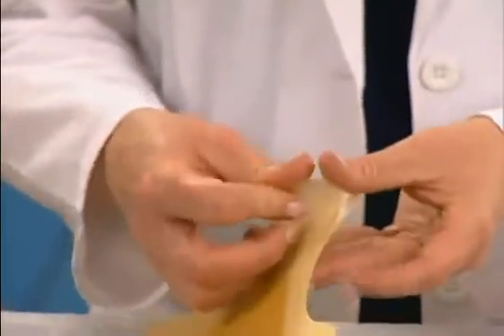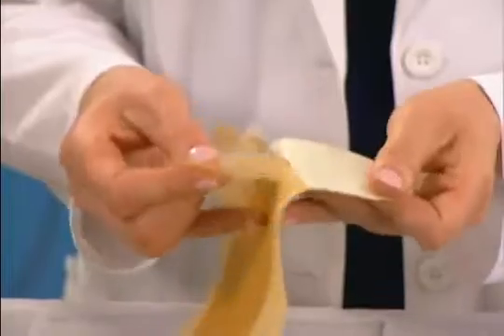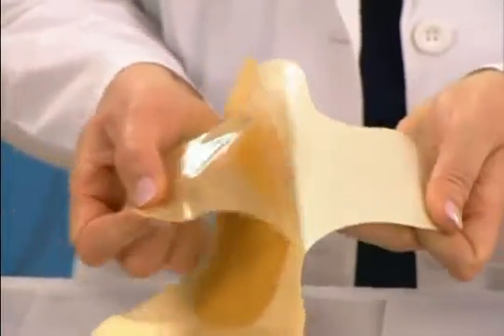Finally, because of the strong adhesive backings of most hydrocolloids, these dressings should only be used on patients with good skin integrity.